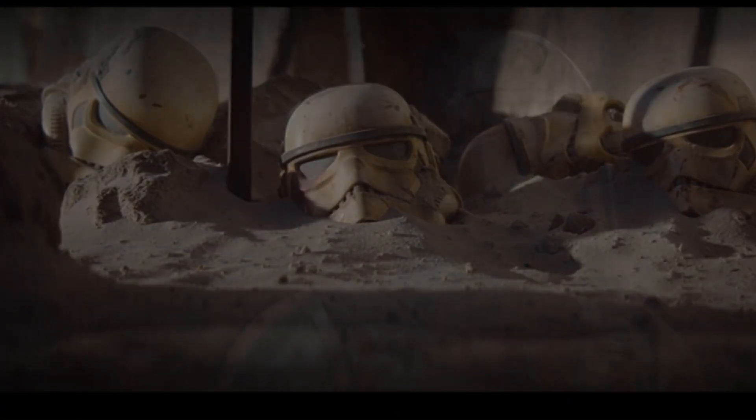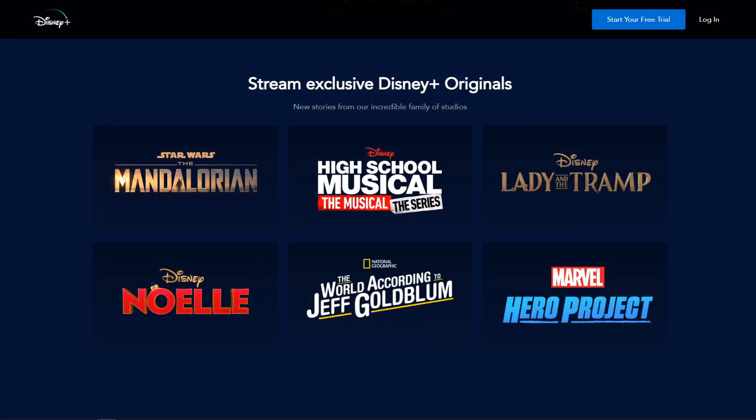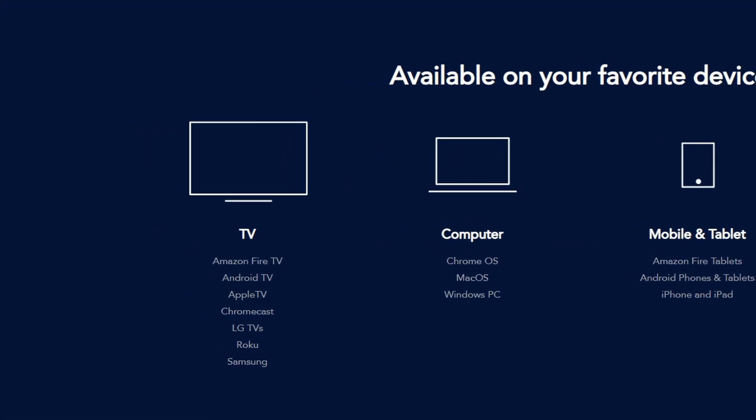Looking at some of the originals, the Mandalorian is the big one everyone's going for. It's essentially a Star Wars story that goes into detail about what happened after the events of the original Star Wars. They also have High School Musical, Disney's Lady and the Tramp, The World According to Jeff Goldblum, and Marvel's Hero Project.